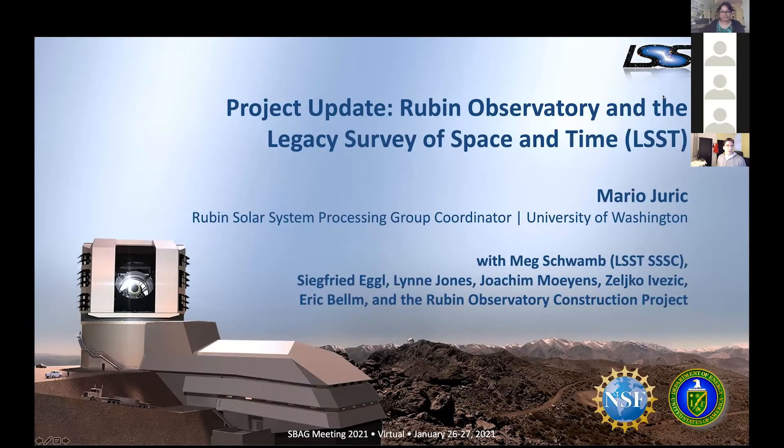Thank you and thank you all for inviting us. I'm Mario Urich, faculty at the University of Washington and coordinator of the Rubin Solar System Processing Group. This is a slightly different mission relative to the others we've heard about — we are a telescope on the ground, but it will still do a lot of exploration of the solar system from our vantage point in Chile.